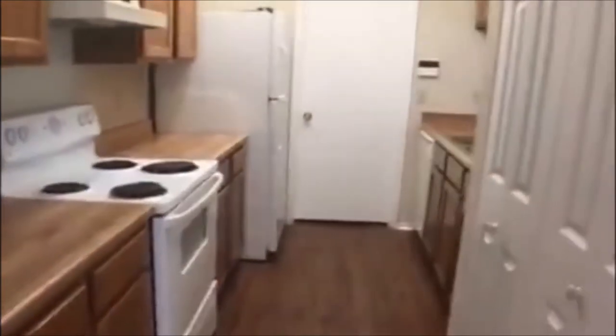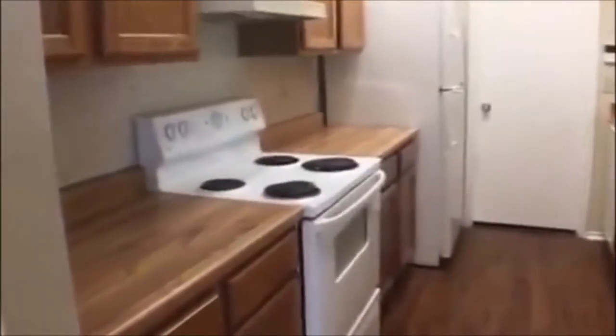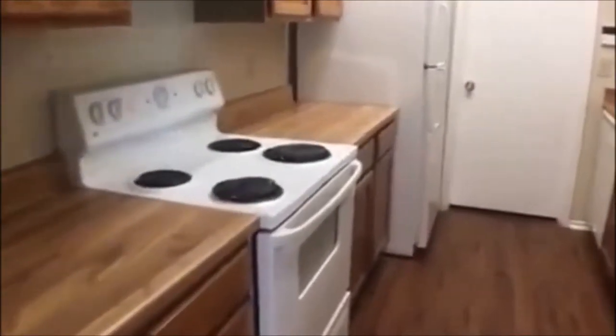Then we have a galley style kitchen and the door straight away to the garage. Lots of pantry room.